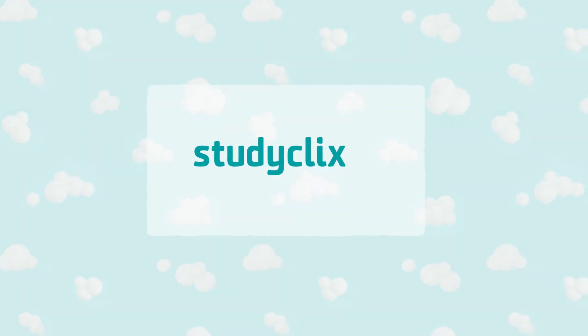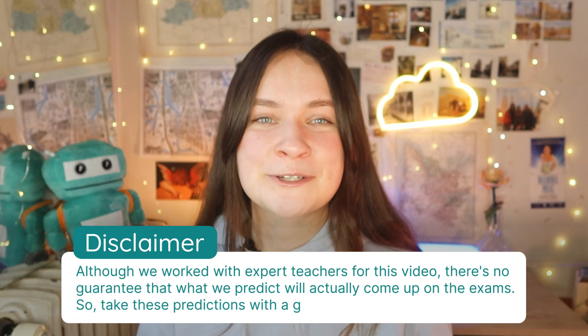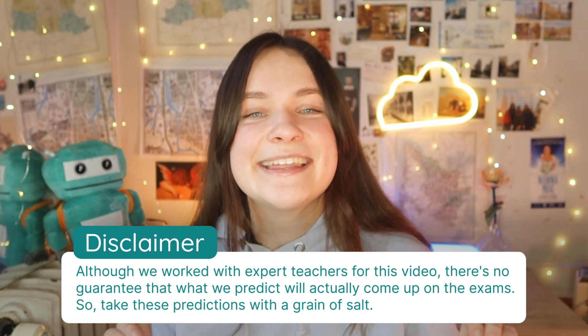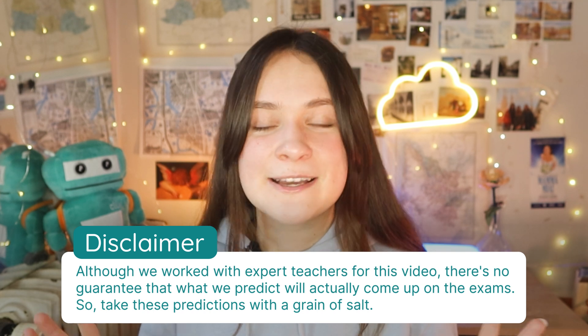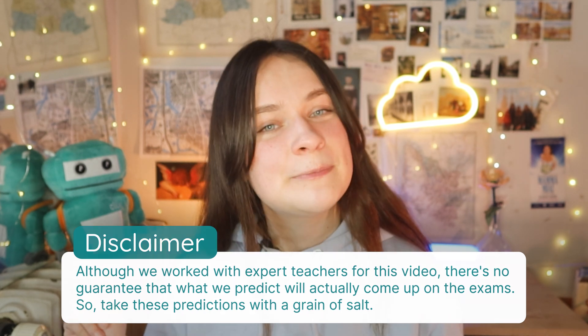Hey everyone, it's Gabrielle, and today we're going to go through our 2025 Leaving Cert Biology exam predictions. Just before we get started, I'd like to give you a quick disclaimer that even though we worked with expert teachers to get these predictions, nothing is absolutely guaranteed to come up on the day of the exam. So take everything in this video with a pinch of salt.